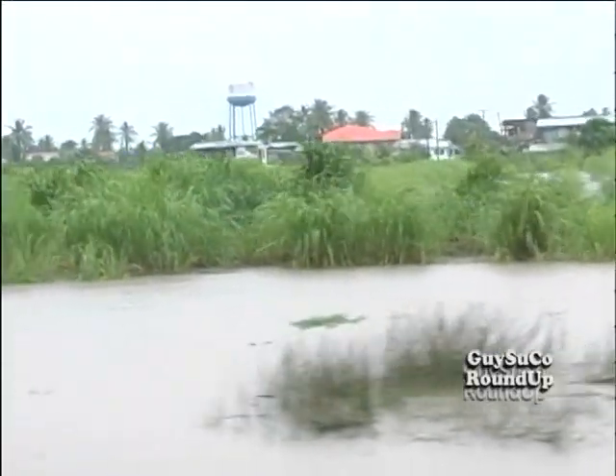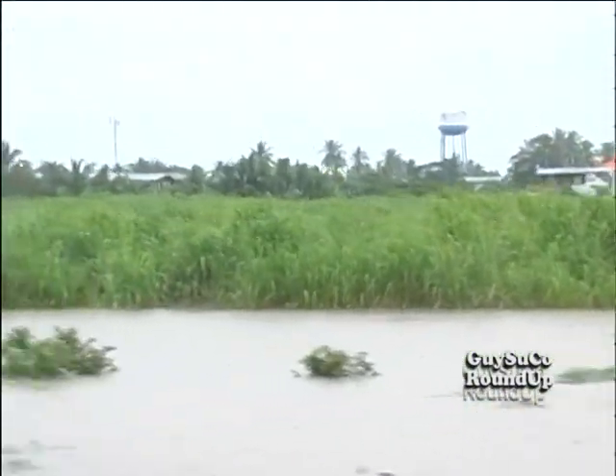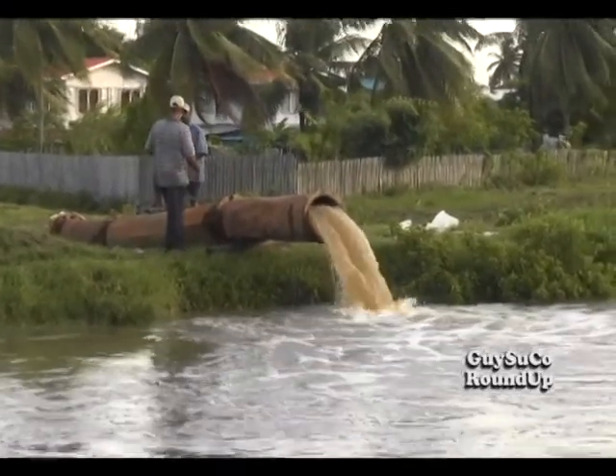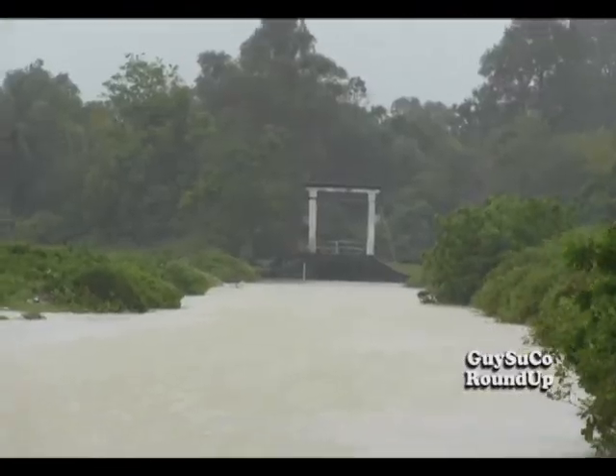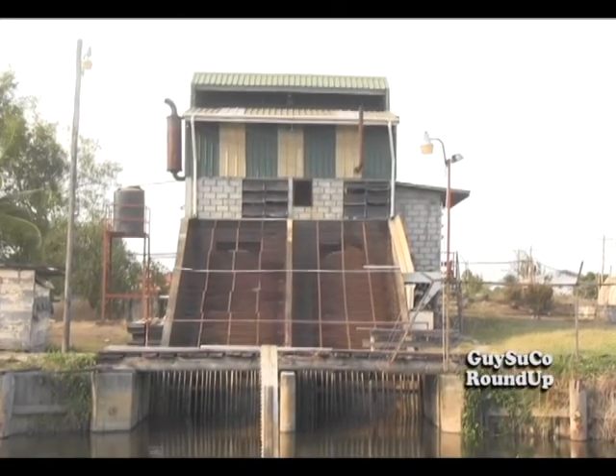With the coastal lands below sea level, there are challenges during the high tides and during periods of excessive rainfall. Draining water off the land requires some skills. Hence, dams were built and pumps were installed to prevent overtopping or flooding.